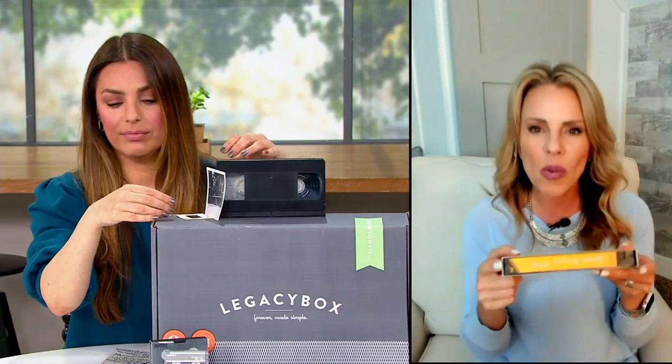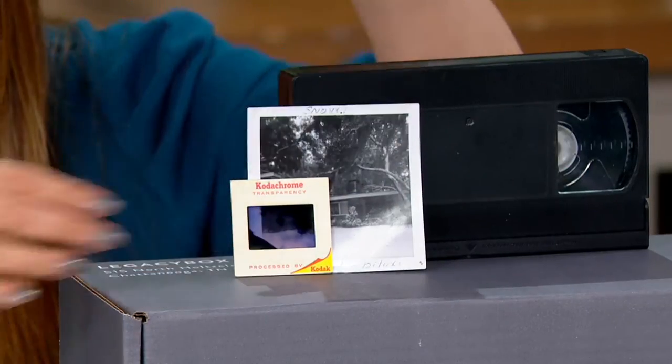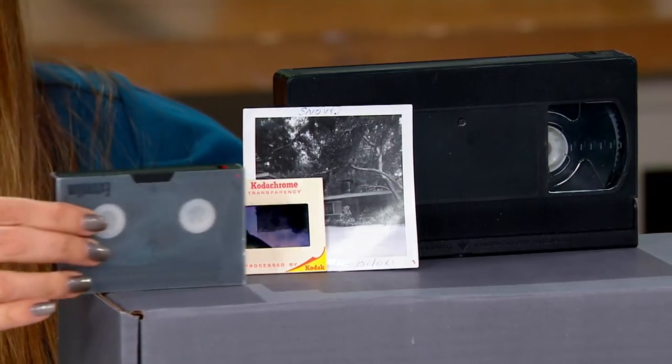The only thing you need to decide today is do you want to do eight items or 18 items? Once you start getting your memories together, the 18-piece tends to be our most popular package, because this really is about leaving behind your legacy for a lifetime. It would be a great Father's Day gift — he can go through and decide the memories he wants to pass along to the kids, to the grandkids. So many of us have these tapes; we know it was important enough to record the moment, but we don't even know what's on them.